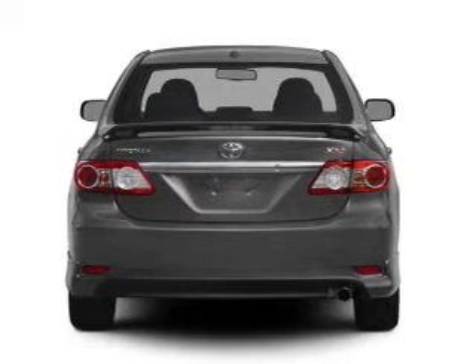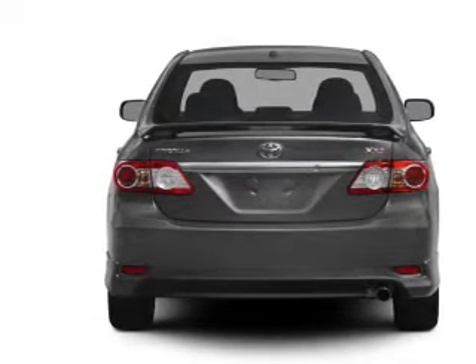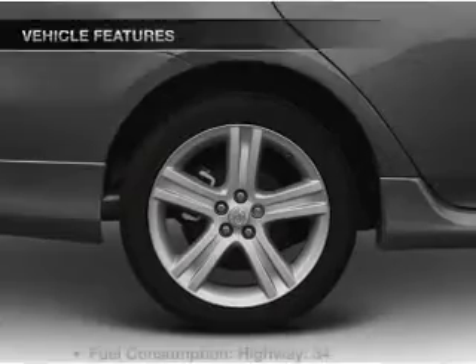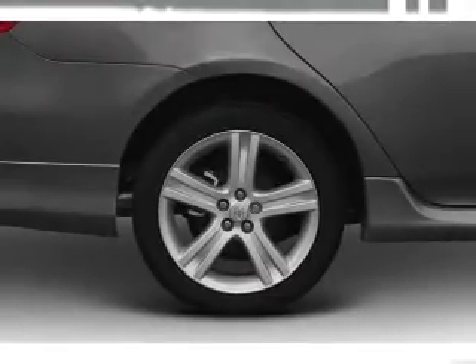Premium wheels lend a distinctive appearance. The anti-lock braking system will keep you safe on the road. The sunroof lets fresh air in. Plus, enjoy these notable features that are included in this vehicle: air conditioning.